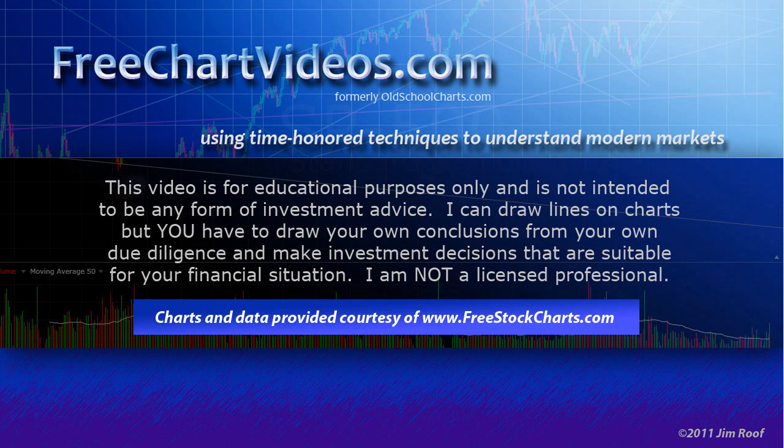Hey everybody, this is Jim at FreeChartVideos.com, using time-honored techniques to understand modern markets. This video is for educational purposes only and is not intended to be used as any form of investment advice. I can draw lines on charts, but you and only you have to draw your own conclusions from your own due diligence and make investment decisions suitable for your personal financial situation. I am not a licensed professional — I'm just a guy who draws lines on charts.